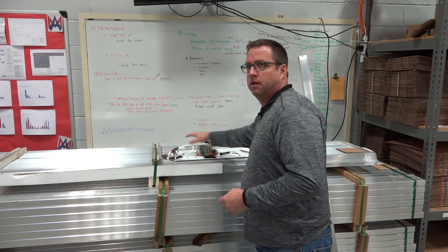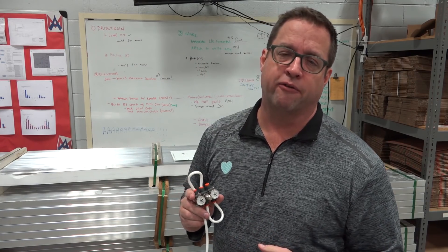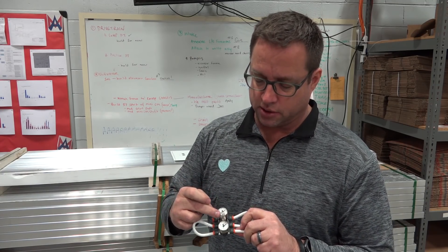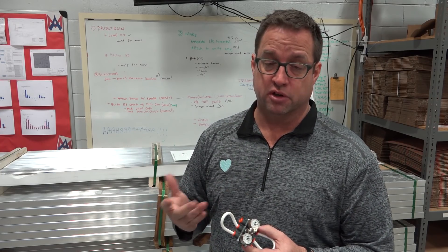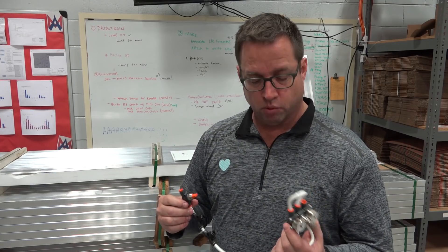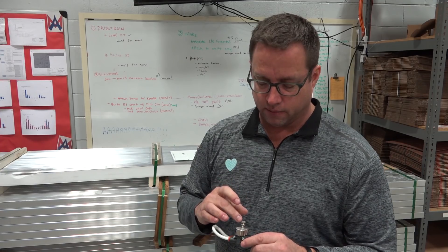Another thing you might want to do — and this is not an AndyMark product — shout out to our friends at AutomationDirect. They have really nice small gauges and regulators that will save you some weight. A lot of people should use their AutomationDirect voucher to buy some of these things — really simple, small gauges and regulators.